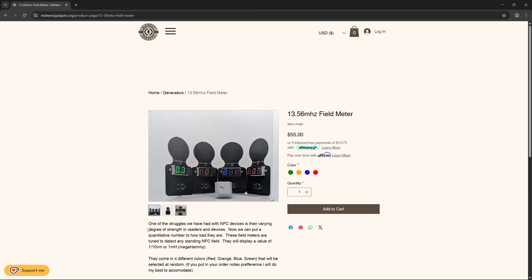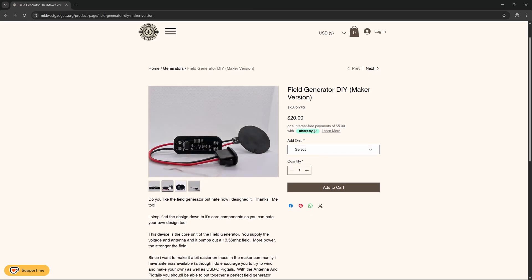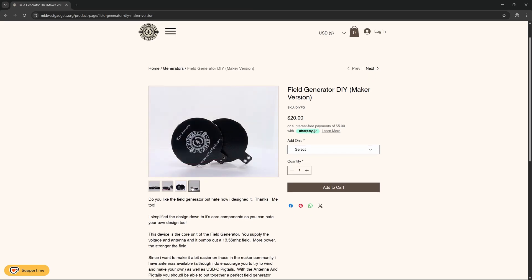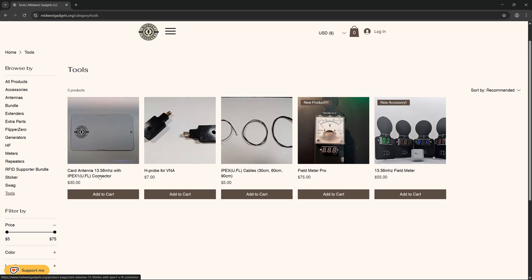They also have the 13.56 MHz field generator and a digital 13.56 MHz field meter. I'm looking forward to making the DIY Field Generator — it's been a long time since I've soldered, but it looks like a very fun project. Midwest Gadgets also do NFC patches, stickers, and NFC stickers. They also sell a CAD antenna separately, an H-probe for VNA, and IPEX cables of various lengths. You can find Midwest Gadgets at MidwestGadgets.org.